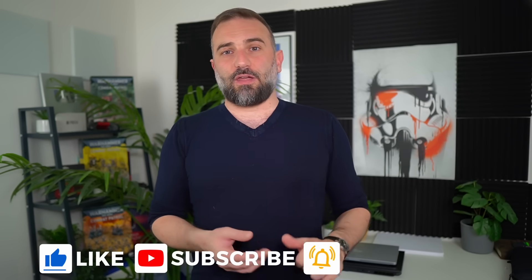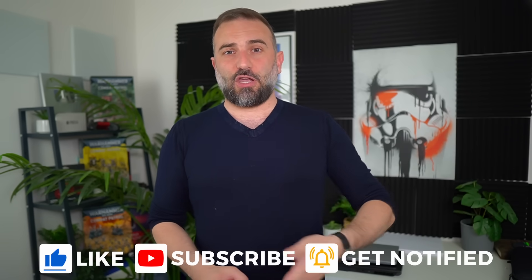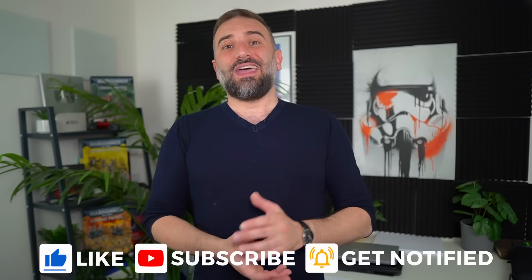Thanks everyone for watching the video, I hope you enjoyed it. All the usual YouTube buttons are down there — like, comment, subscribe, notifications. If you really like the channel, there are links in the description to support it financially. If you become a Patreon or YouTube member, you will get access to a daily version of this show. Thanks for watching and I'll see you in the next one. Bye!